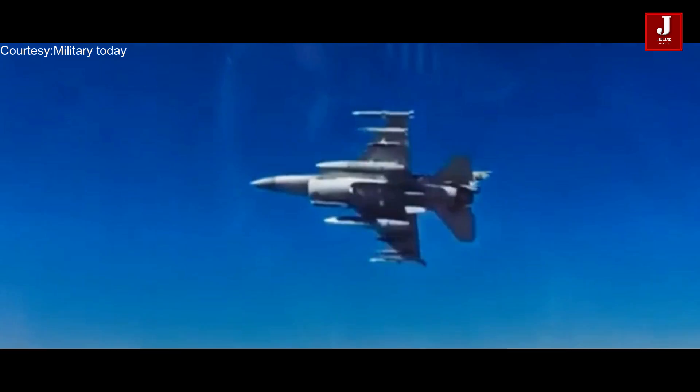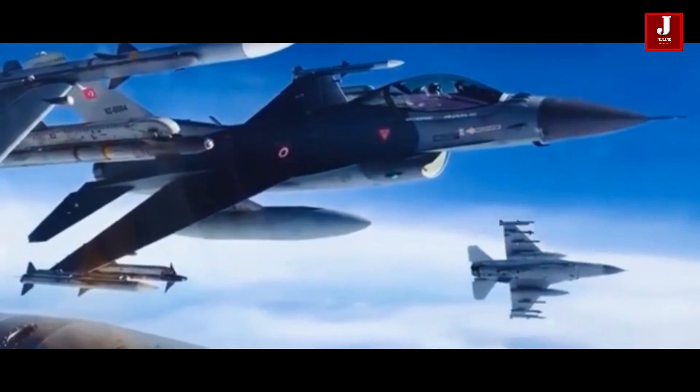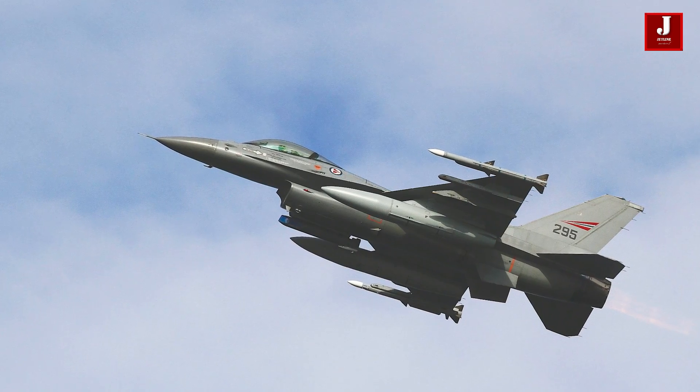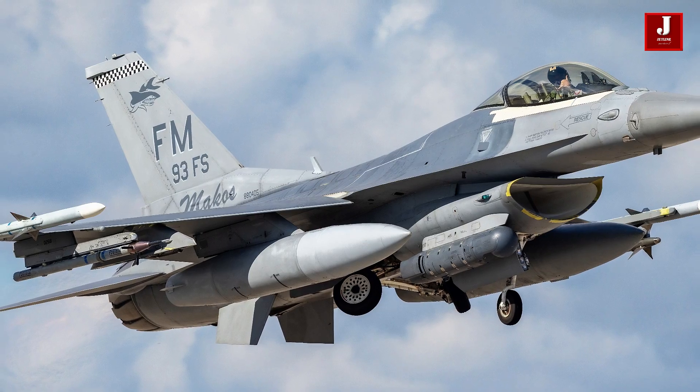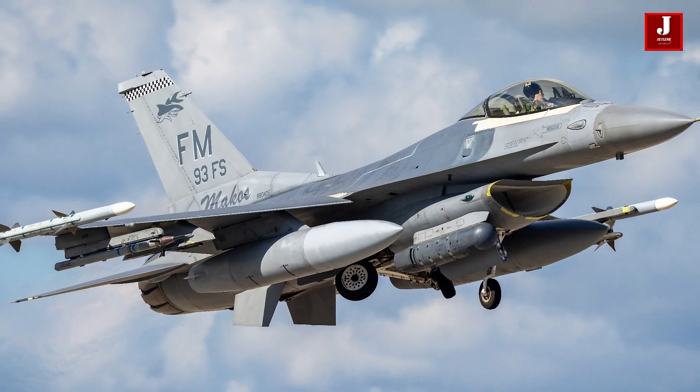It is intended to serve as a cost-effective fourth-generation fighter aircraft for air forces around the world. In 2019, Taiwan and the United States signed an $8 billion deal that would deliver 66 new-build Block 70 aircraft.